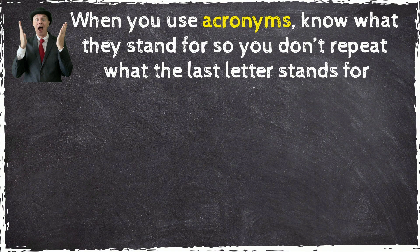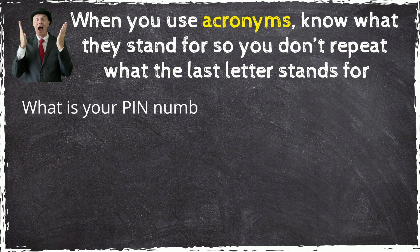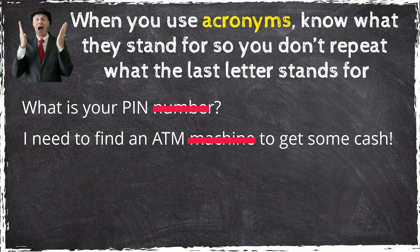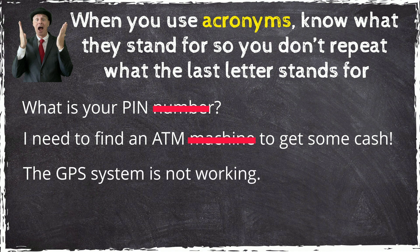When you use acronyms, know what they stand for so you don't repeat what the last letter stands for. 'What is your PIN number?' PIN stands for personal identification number. 'I need to find an ATM machine to get some cash.' ATM already stands for automated teller machine. 'The GPS system is not working.' GPS stands for global positioning system.